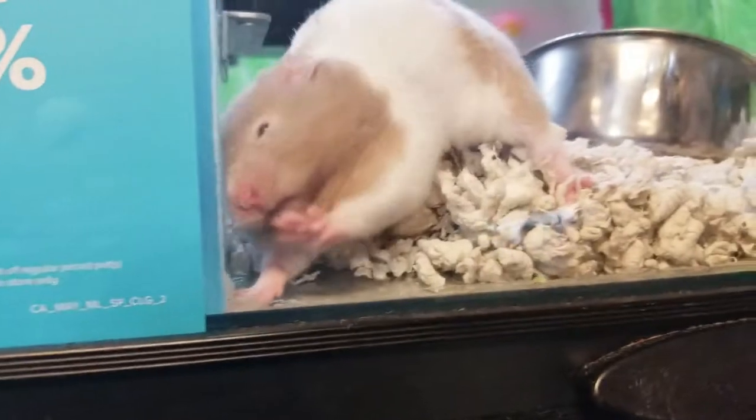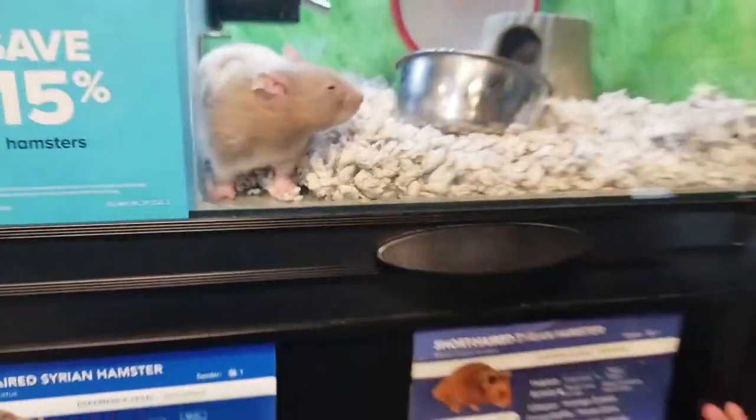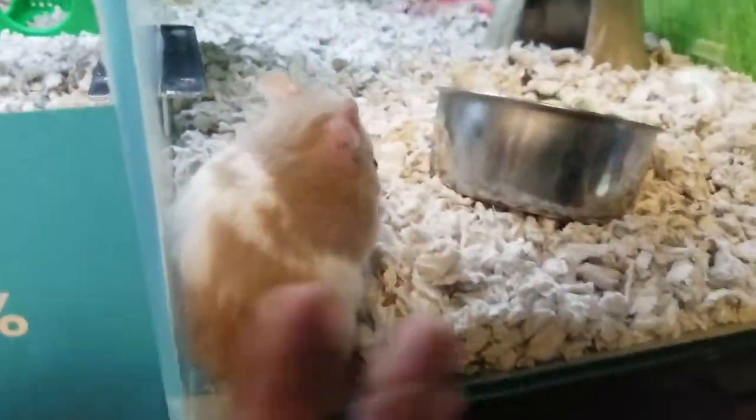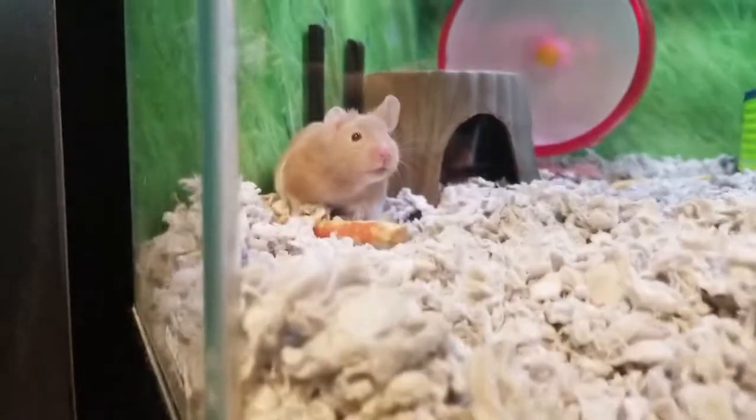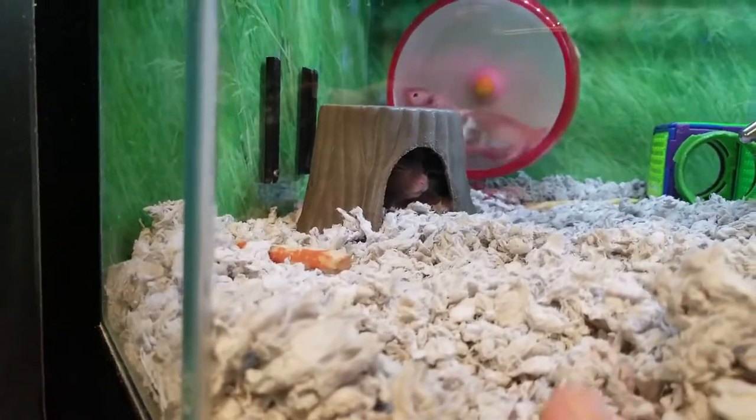He's pooping! Look, he's doing a poopy! Oh look at him — babe, look how cute! Do you like that one? He's cute. Hi buddy! Babe, I love this one. We had a buddy — that was our buddy before he ran away. He's exercising!